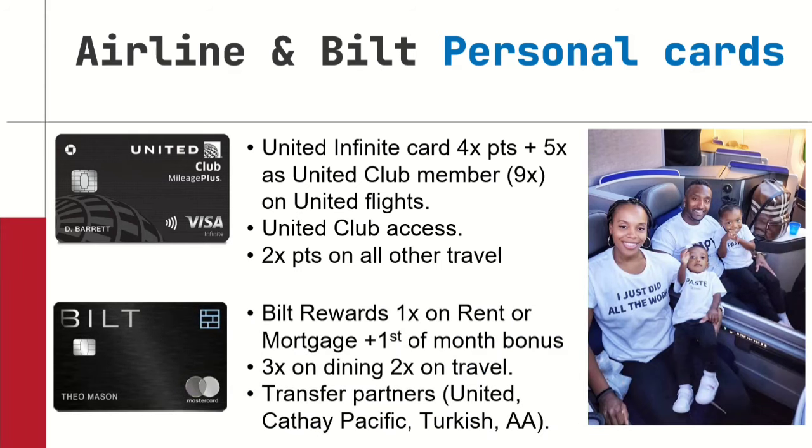Next: airline cards and my Bilt personal card. My favorite airline card is my United Infinite card, and here's why: I live in a United hub — the DMV, Maryland area. We have BWI which is Delta, DCA which is AA, but the big international airport we fly out of most is IAD — Dulles — which is a United hub. The United Infinite card is the top-tier United card with the highest annual fee but the most benefits. It gives me four points per dollar plus an additional five points per dollar as a United Club member, for a total of nine miles per dollar on United flights. AMX Platinum is not beating that — I'd only get five.